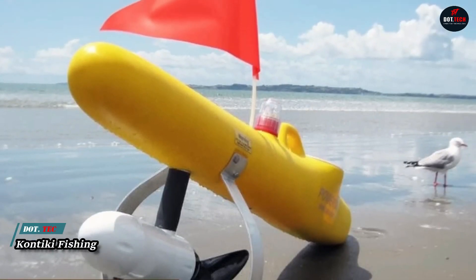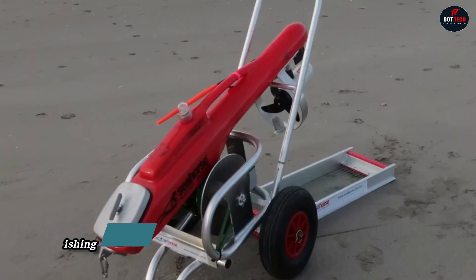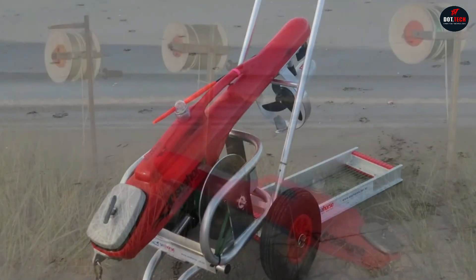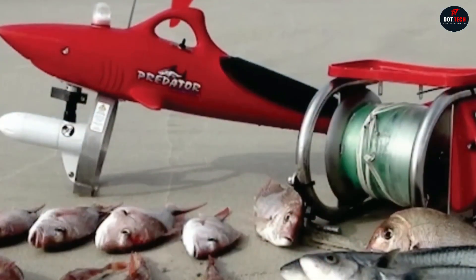This invention will make life easier for all fishermen. Contiki Fishing is an automatic system for catching fish. The device looks like a miniature boat with a reel for the fishing line and fish hooks.